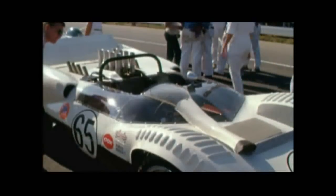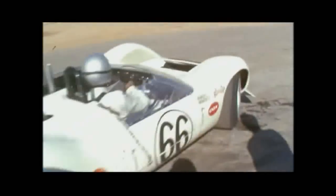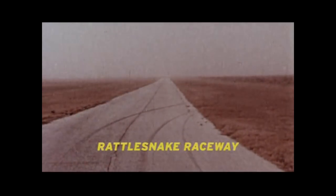Jim Hall explains: We design and build our Chaparral cars in Midland, Texas. Near the race shop is our test track called Rattlesnake Raceway. This is where we test and develop our new designs.